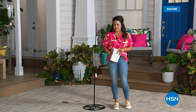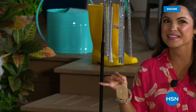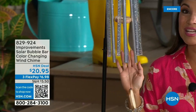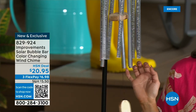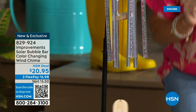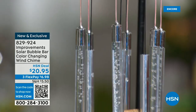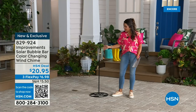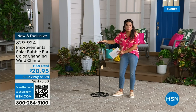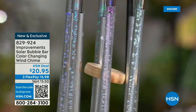Welcome back to HSN. I just want you to hear something because I love wind chimes so much — nothing brings instant relaxation than the sound of this. Tell me that is not so peaceful. To me, that's taking a nap on my patio with the summer breeze and the birds. This is brand new from Improvements. Not only is it beautiful while it's making sound — when nighttime comes, get ready to be impressed, because this turns into a light show. It's actually solar-powered and color-changing.